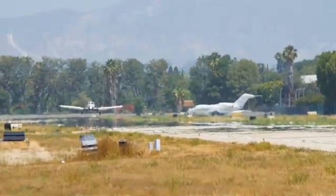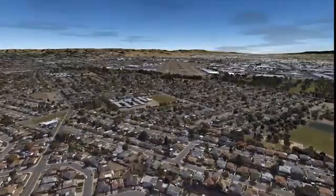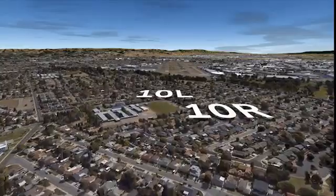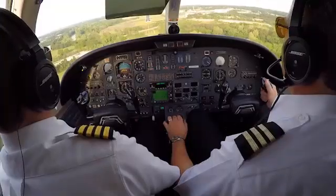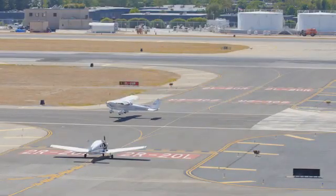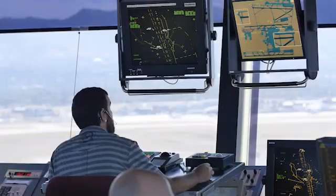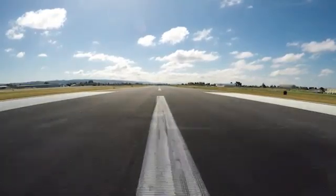Be sure to maintain situational awareness while you taxi so you can avoid making a potentially dangerous mistake. Pilots arriving at Hayward are also at risk of a wrong surface landing. When aircraft are landing to the east, some pilots anticipate landing on runway 10L because the runway is closer to the ramp or if they've landed on that runway before. This expectation bias causes them to land on 10L when they've received ATC instructions to land on 10R, regardless of providing a correct readback.